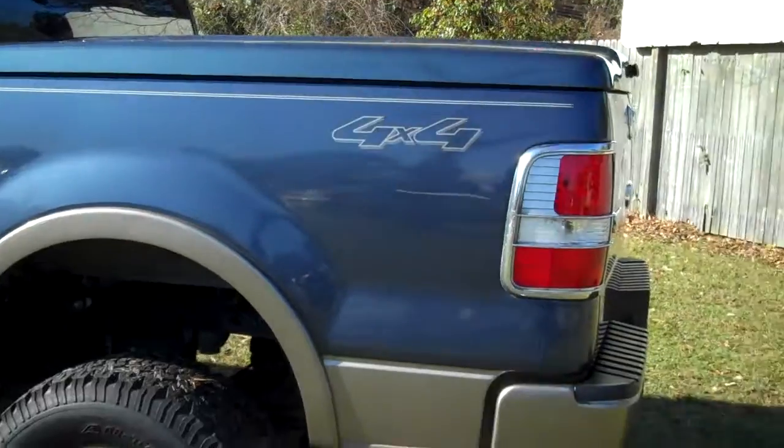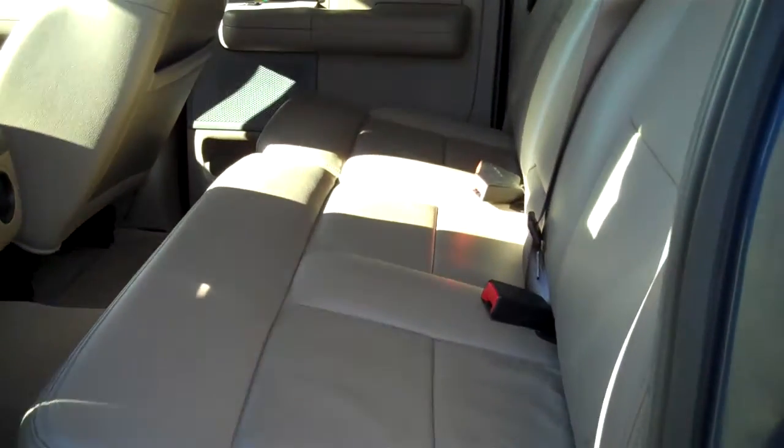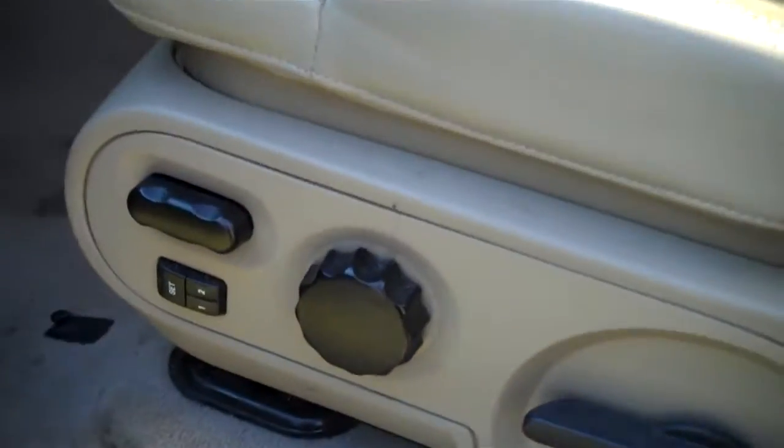The truck is beautiful in every way. The back seat looks like nobody ever even sat in it. Power seats, power windows, power mirrors.